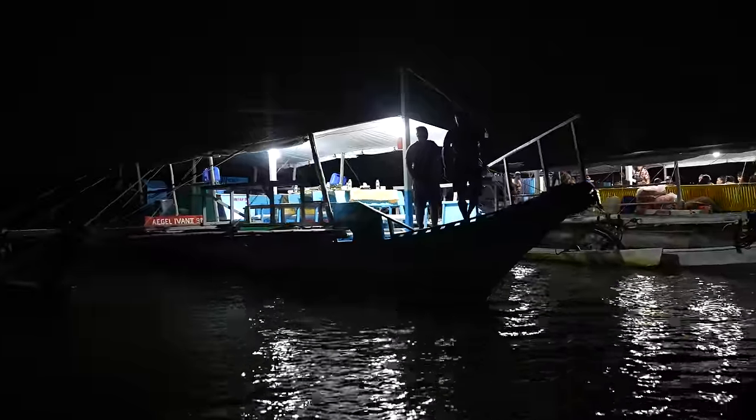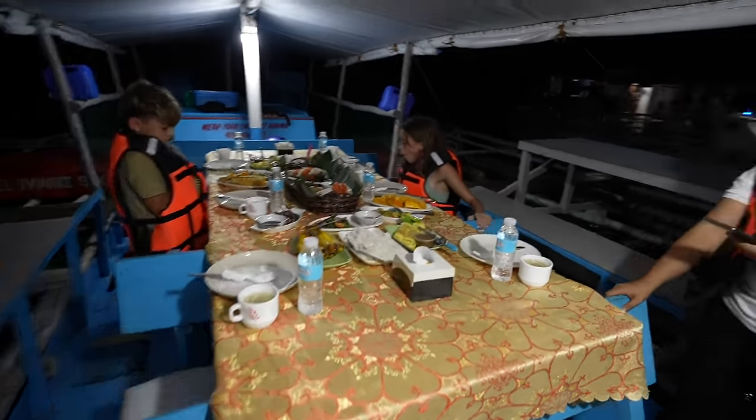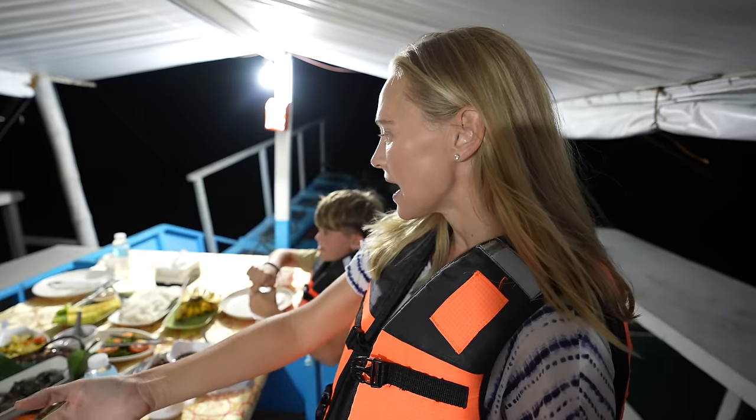We're done with the firefly tour. We learned a lot, we saw a lot of fireflies, and now we're pretty hungry. Dinner is ready for us on our boat, so we're going to eat on the water. We have so much to eat — the national fish of the Philippines is lapu-lapu, and we have shrimp, pork, chicken adobo, lumpia, rice, sea grapes, bananas, and pineapple.